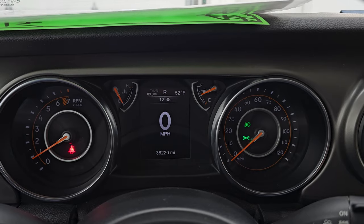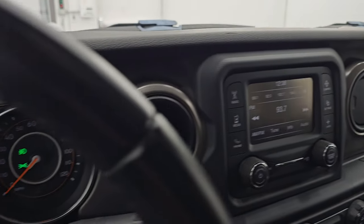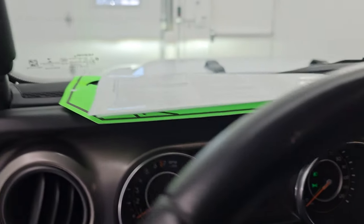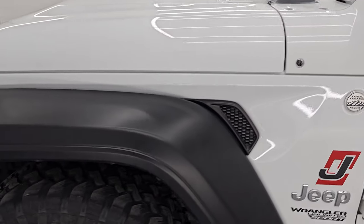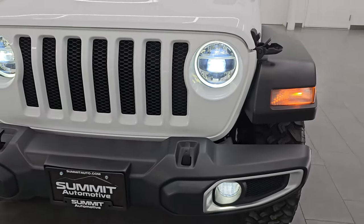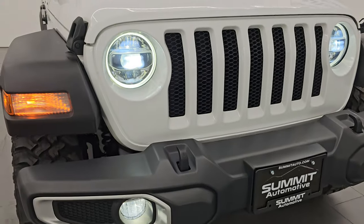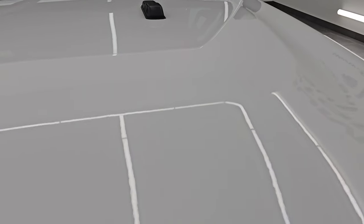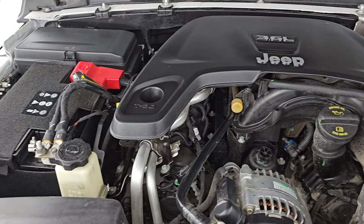It starts right up with no check engine lights or anything like that. There is your backup camera working nicely as well. Turning on the lights — all those LED lights are very bright and working very nicely, definitely a nice addition to this particular Jeep. Under the hood we have the 3.6 liter Pentastar V6 engine; the engine bay is very clean and it runs very smooth.